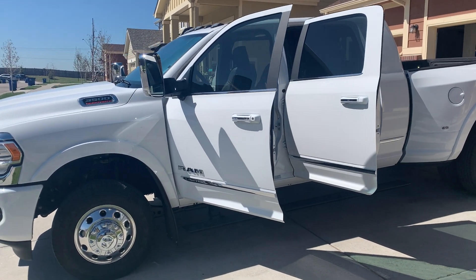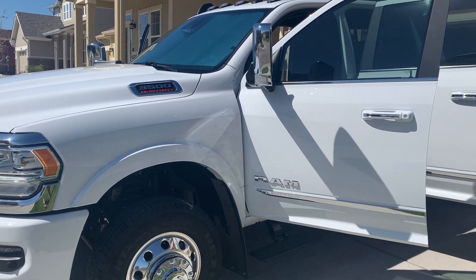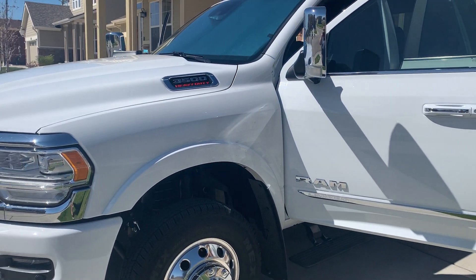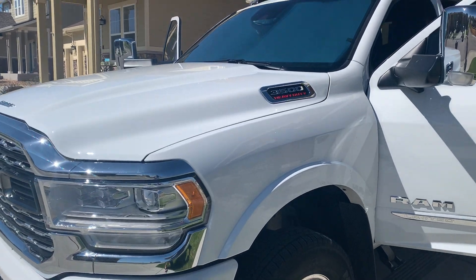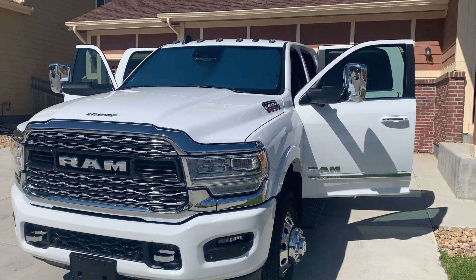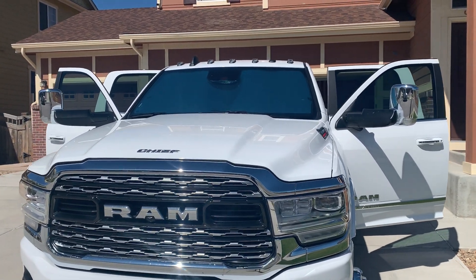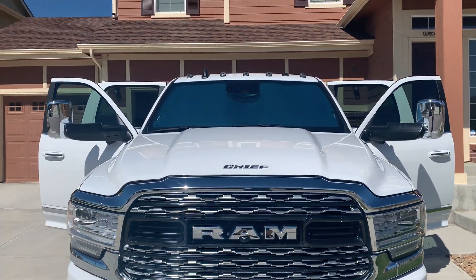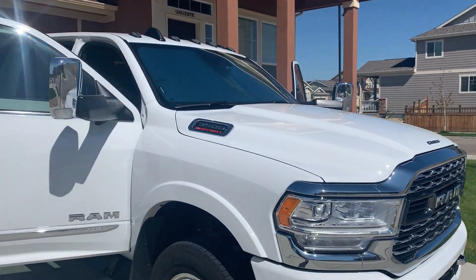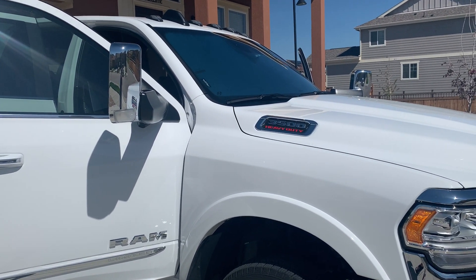Good morning, Ram owners. Making this short video to post for you all because when I was out looking for sun visors, floor mats, and different accessories for my truck, there wasn't a lot of video or pictures. I wanted to do that because I know I was looking for them, so I thought some of you might also be looking. I have a 2020 Ram 3500 Mega Cab Dually.